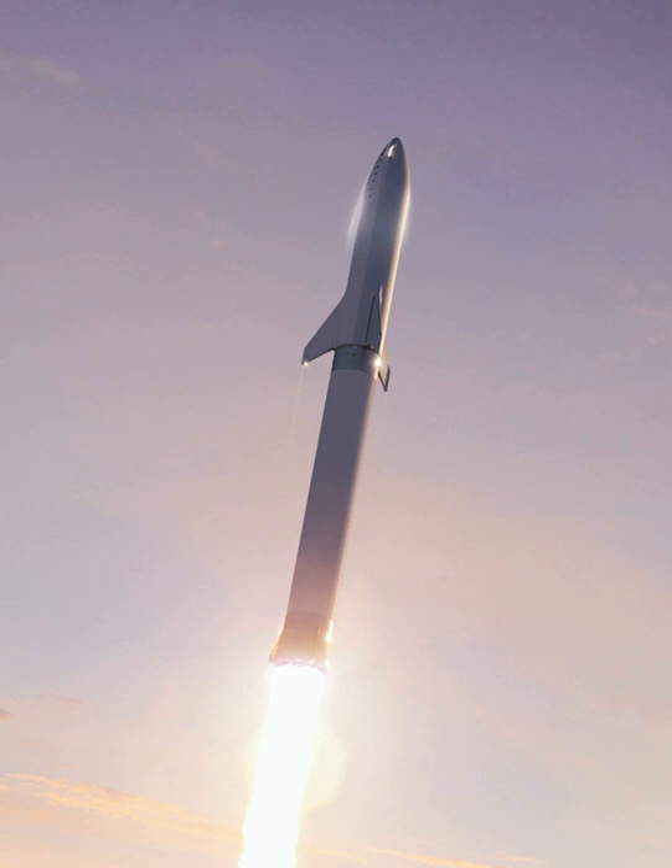In 2016, SpaceX CEO Elon Musk presented the vehicle at the International Astronautical Congress as the ITS launch vehicle, forming a core part of Musk's comprehensive vision for an interplanetary transport system. The ITS vehicle had a 12-meter core diameter, but was only intended for interplanetary travel.